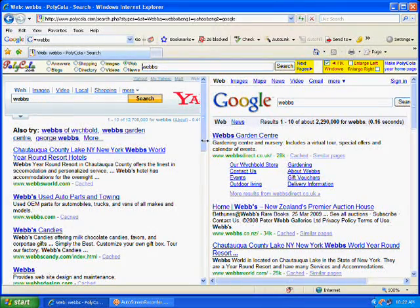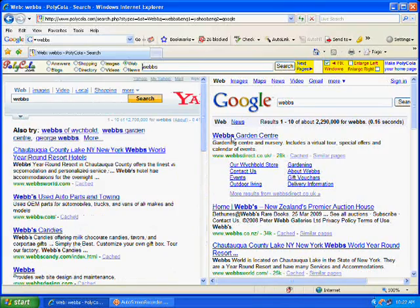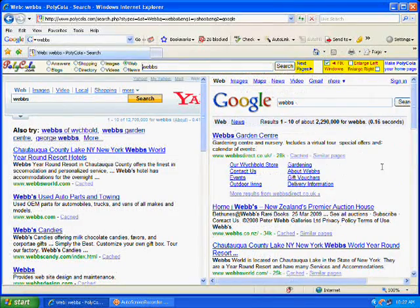This website I found about two years ago, which is very cool for searching — real internet searching or doing some hard research. If you don't want to open two web browsers at the same time, you can go to Polycola.com and search Google and Yahoo at the same time without any problems.